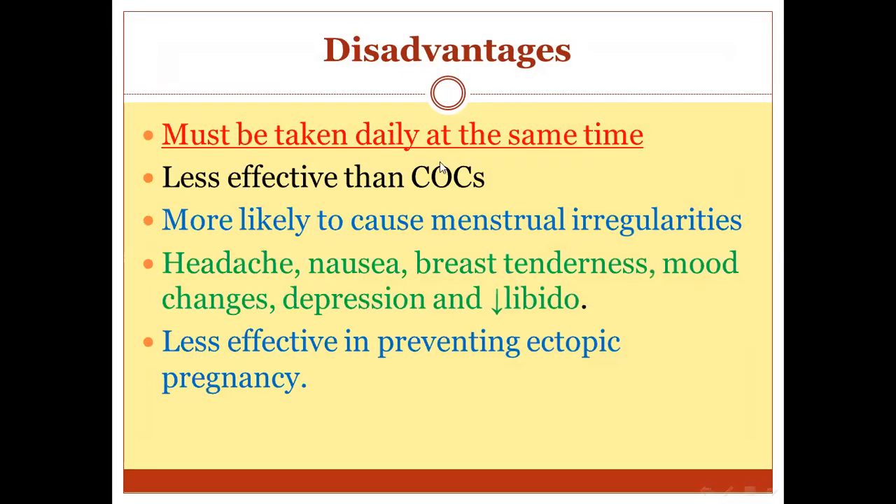The main disadvantage is that it must be taken daily at the same time, which causes problems for patients who forget easily — busy patients or those with many children — and so it can be missed easily. It is less effective than combined oral contraceptives. It is more likely to cause menstrual irregularity, unlike COCs which regulate menses. It is also less effective in preventing ectopic pregnancy because it doesn't prevent ovulation. Side effects include headache, nausea, breast tenderness, mood changes, and depression.